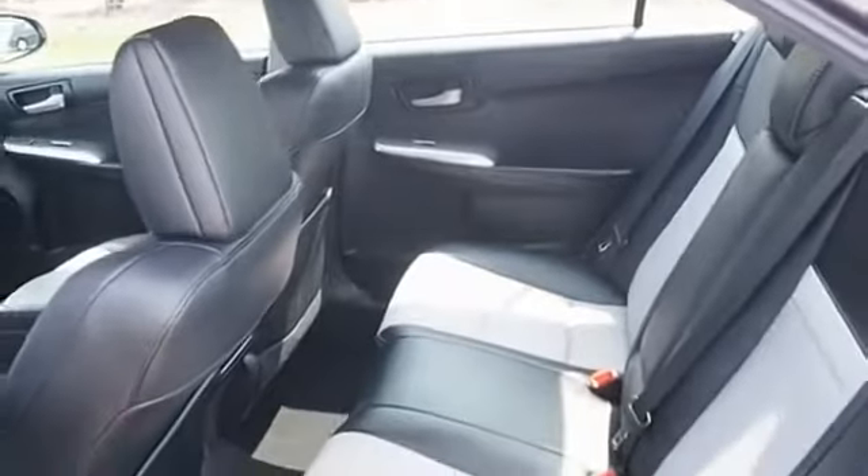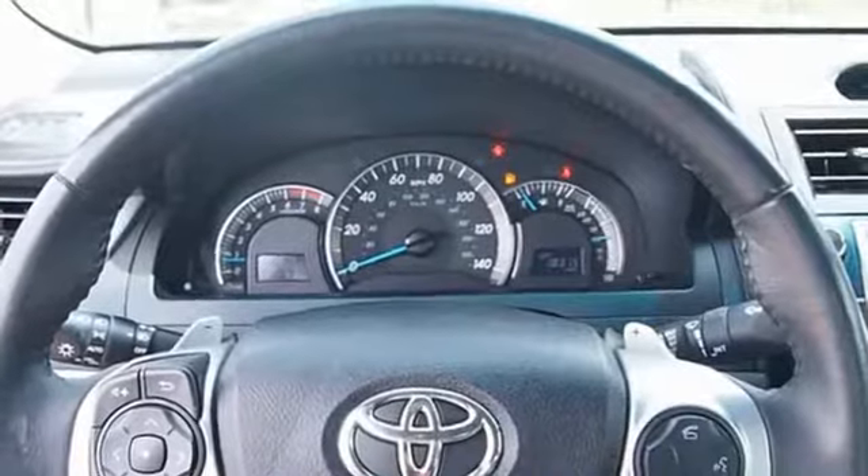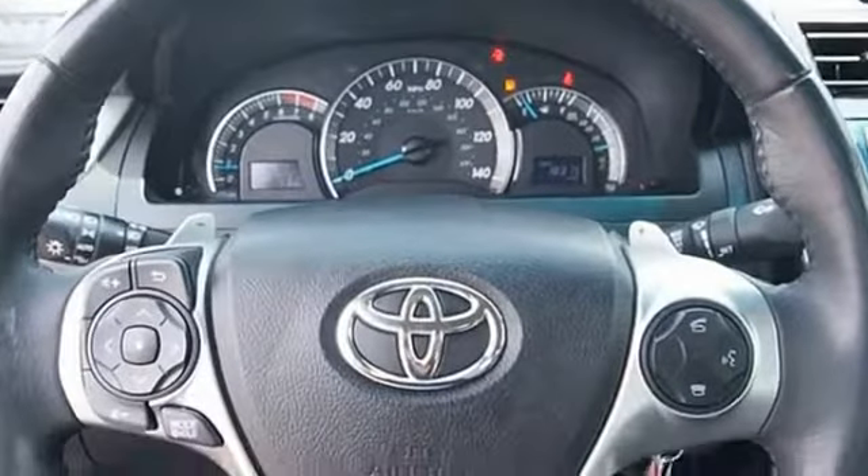Toyota Camry is an affordable mid-size car, reliable, and a great comfortable commuter car. Searching for a dependable vehicle that looks great too? You found it, so stop in today.